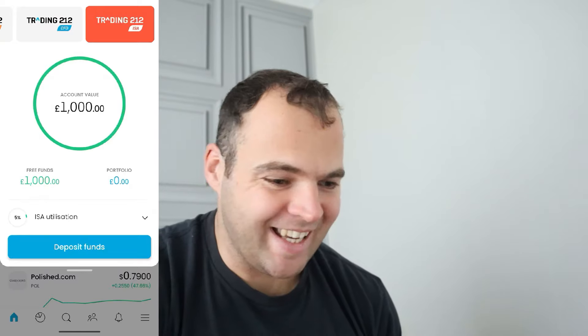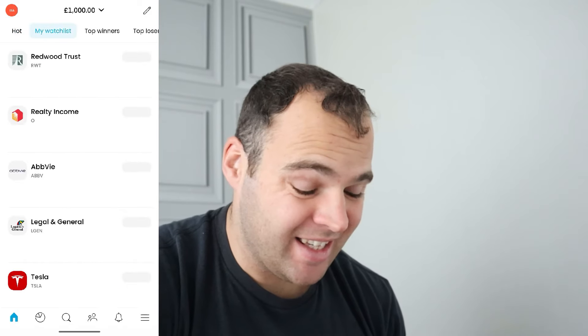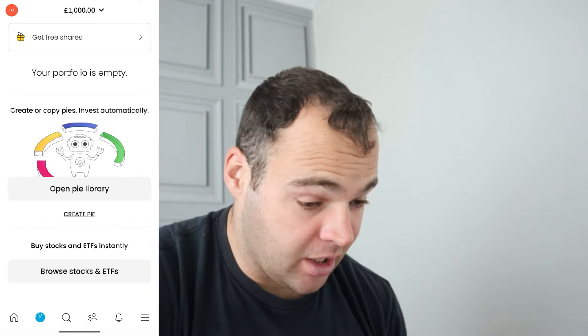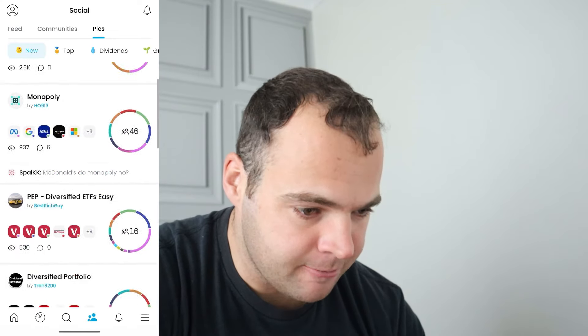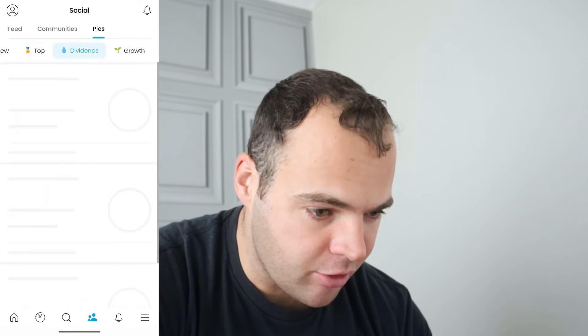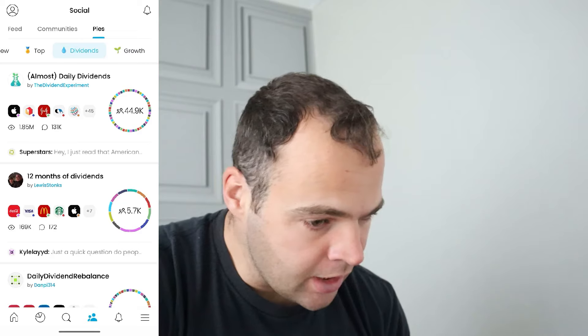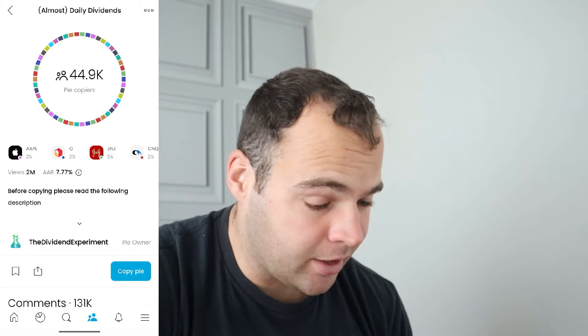Let's jump into the app now and buy my first chunk of investments. So here we are inside the app. We've got £1,000 in my account — this is my Trading 212 ISA. My first investment is going to be a pie chart I've come across called Almost Daily Dividends. As you can see at the top, it's got 50 companies under that pie.